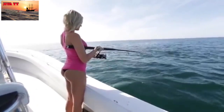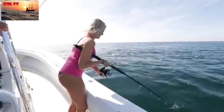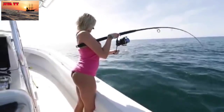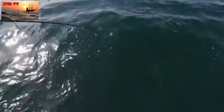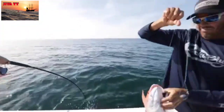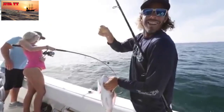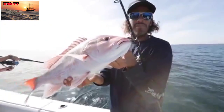Let it sit for a second. Hold, hold, hold. You got it. There you go. We just came offshore a few miles, put a couple dead baits down. Second drop, second fish — for all of us. Nice little day. Catching some snapper on light tackle near shore.